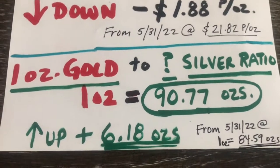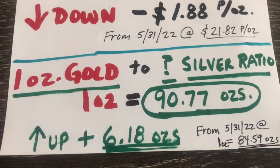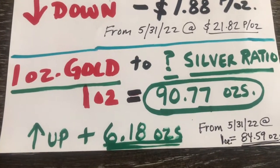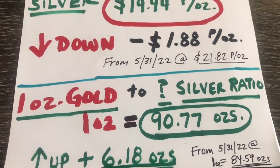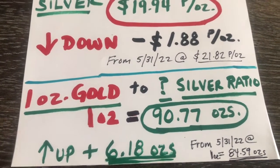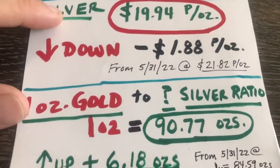The 1-ounce gold to silver ratio: 1 ounce of gold now equals 90.77 ounces of silver, up 6.18 ounces from last month. That kind of tells me to buy silver. Silver's looking really good right now — pretty unbelievable. So that'll be an interesting tidbit.